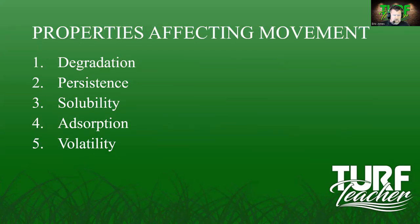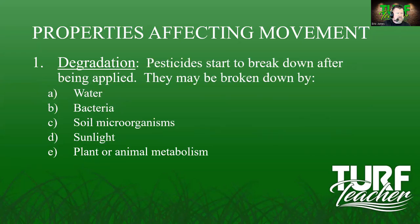Properties affecting movement include degradation, persistence, solubility, adsorption, and volatility. Degradation is the breakdown of the pesticide after it has been applied — broken down by water, bacteria, soil microorganisms, sunlight, and plant and animal metabolism. That breakdown is what needs to happen, but water breaking it down can also let pesticides move off-site. Soil microorganisms, worms — everything is breaking this down. Sunlight also breaks it down.